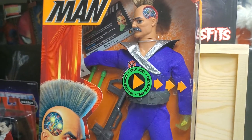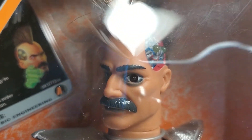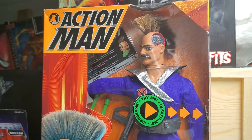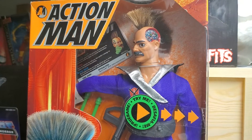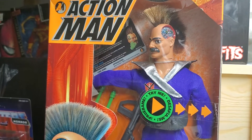Guys, your thoughts, your opinions — we want to hear it all. Do you have this figure? Are you looking for this figure? Once again, the good people at Cotswold Collectibles came through for me. You guys have to check their website. I check a lot of toy websites, but Cotswold Collectibles is my absolutely favorite one because it's my go-to for my G.I. Joe figures.